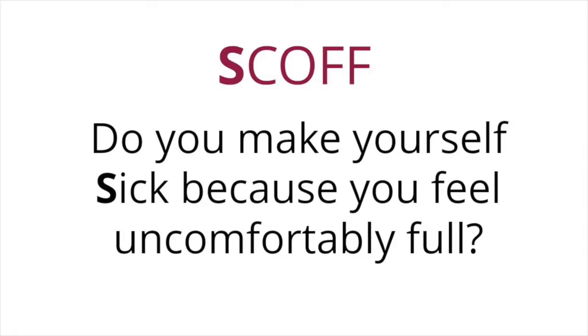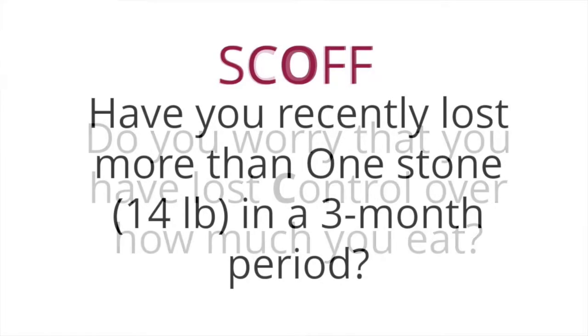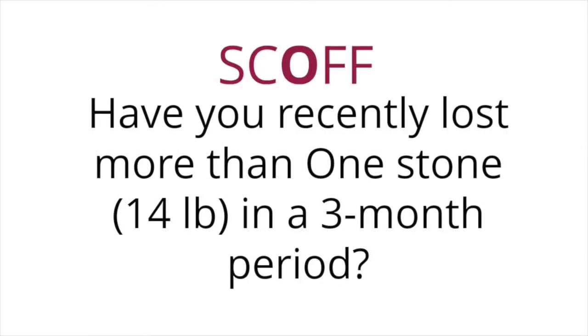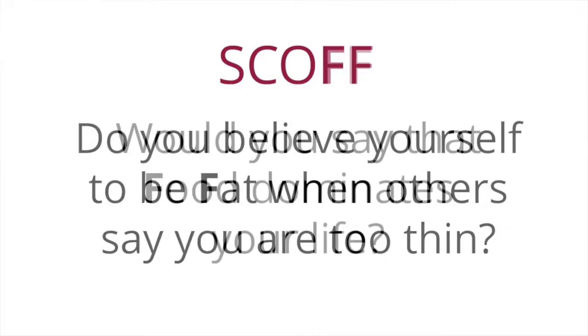So ask your patients the following SCOF questions: Do you make yourself sick because you feel uncomfortably full? Do you worry that you've lost control over how much you eat? Have you recently lost more than one stone, or 14 pounds, in a three-month period? Do you believe yourself to be fat when others say you're too thin? And would you say that food dominates your life?